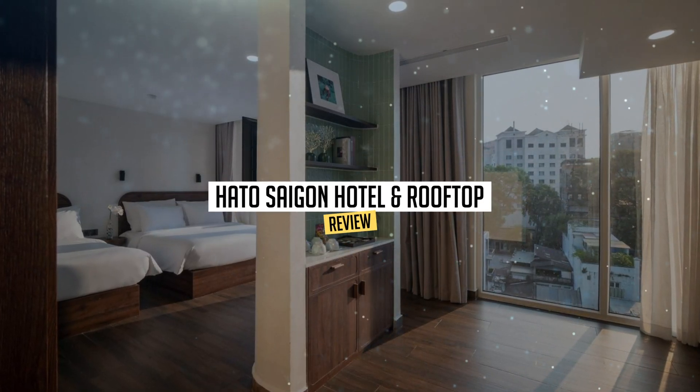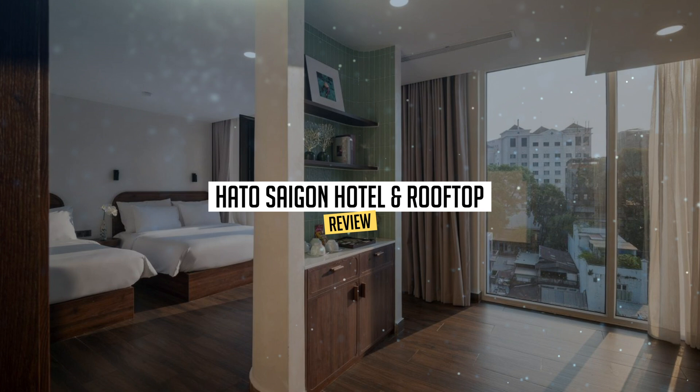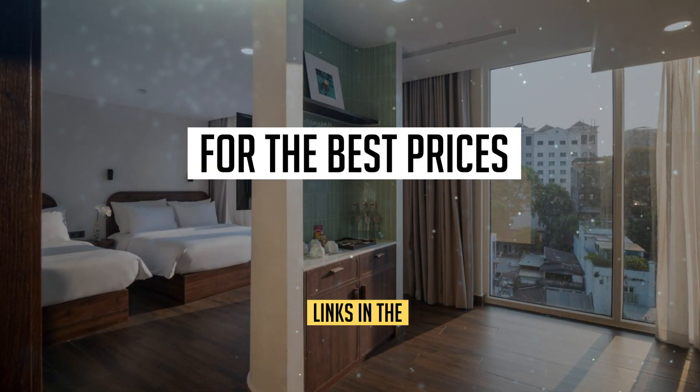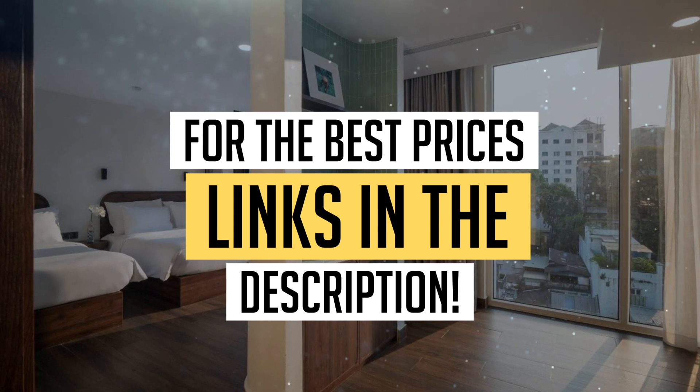Today, we're diving deep into a review of Haido Saigon Hotel and Rooftop, located in Ho Chi Minh City. Let's find out if you should stay there. To book this hotel at the best prices, check out the links in the description below.